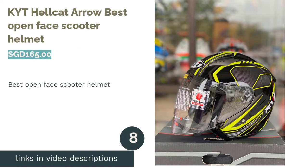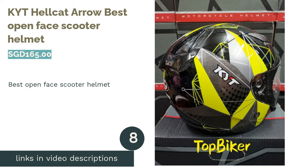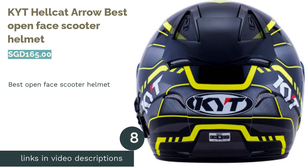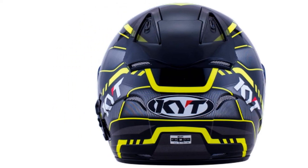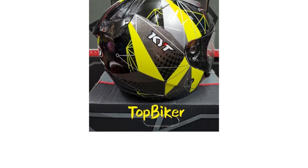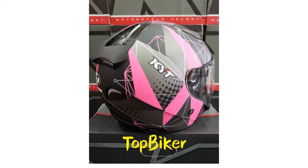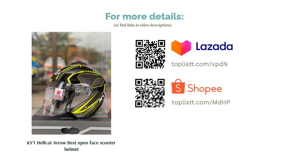The next product in our list is the Kite Hellcat Arrow — Best Open Face Scooter Helmet. A full-face helmet with a protective visor for when the winds get too much, this helmet comes in a selection of sizes for one that'll fit you best. The visor is made of polycarbonate resin with UV-380 anti-scratch coating and is designed to be removed without any tools. As you are exposed to the elements through the open-face design, the cheek pads are removable and machine washable.